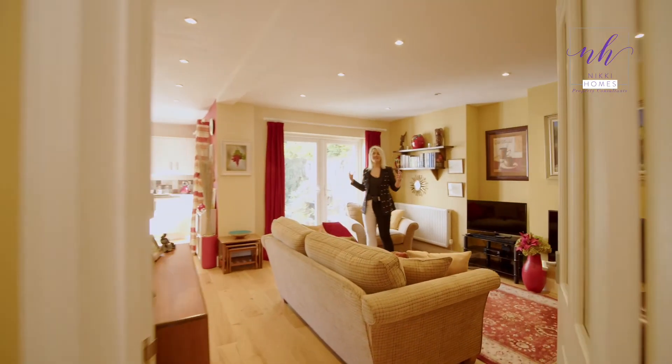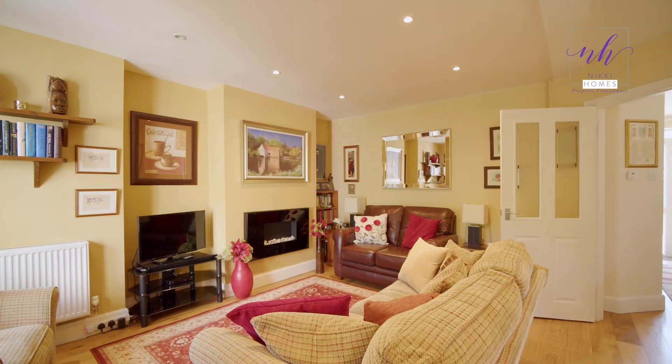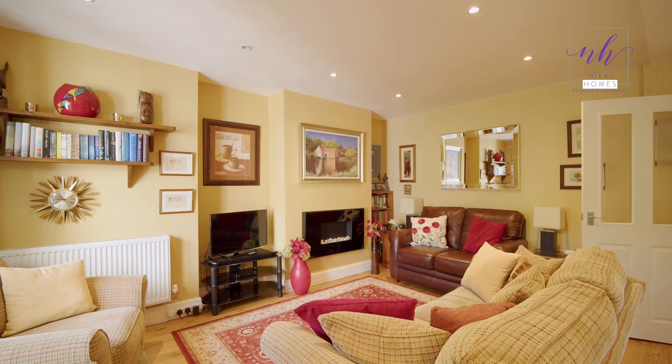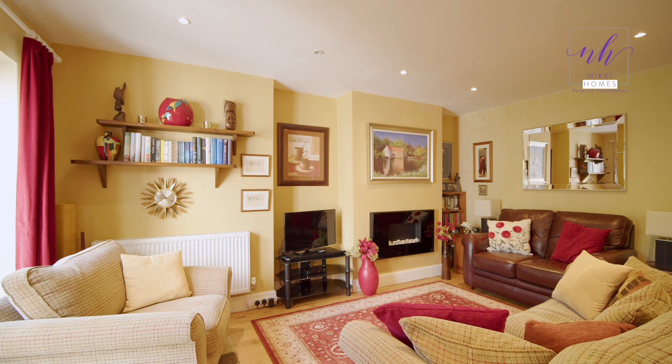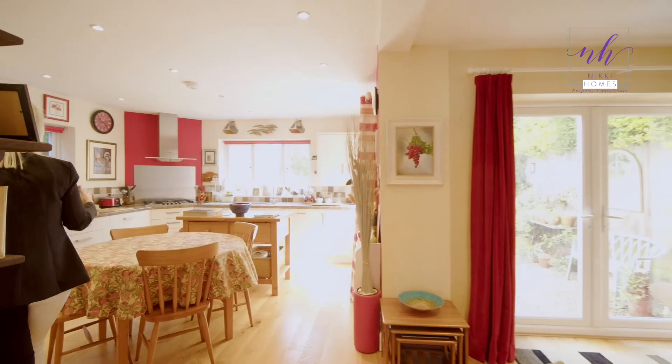This is the beautifully extended living come kitchen come dining room space. The vendor has used this really versatilely, having still a separate living room if you wanted, but then having this as open plan living. You've got a feature fireplace and two French doors allowing lots of light to throw through the property.